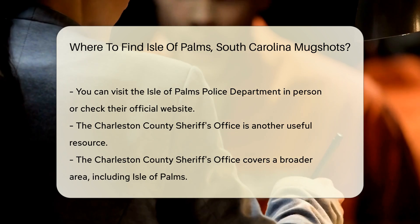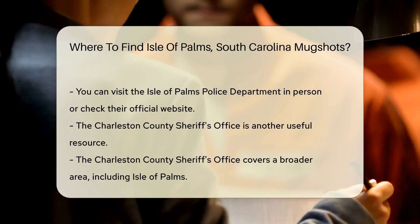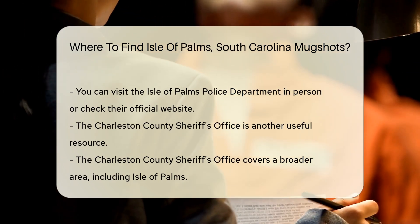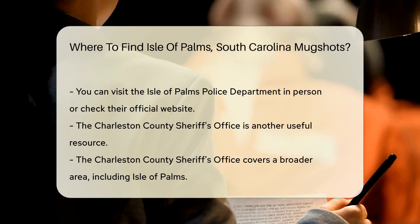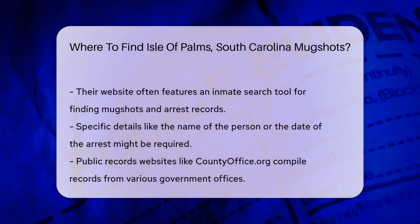Another useful resource is the Charleston County Sheriff's Office. They cover a broader area including Isle of Palms. Their website often has an inmate search feature, which can help you find mugshots and arrest records. You might need to provide specific details like the name of the person or the date of the arrest.